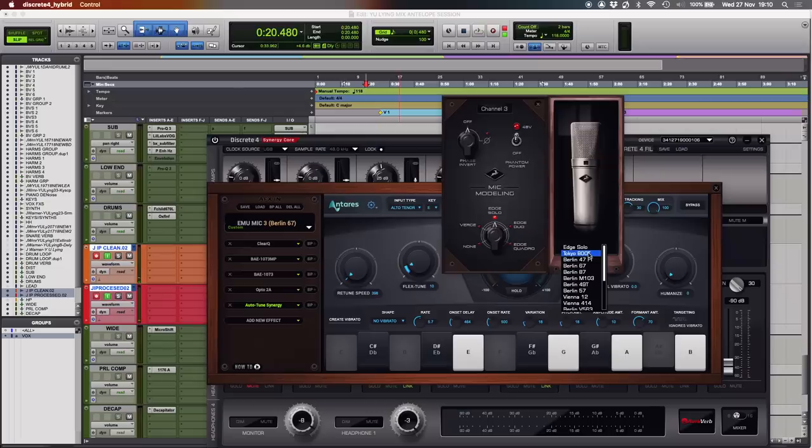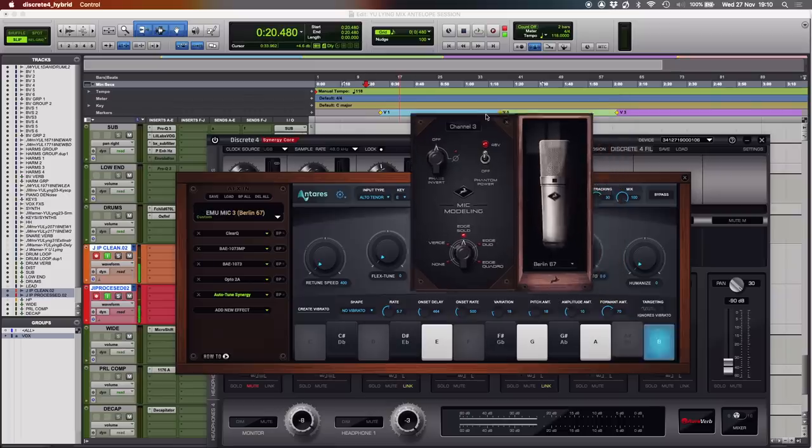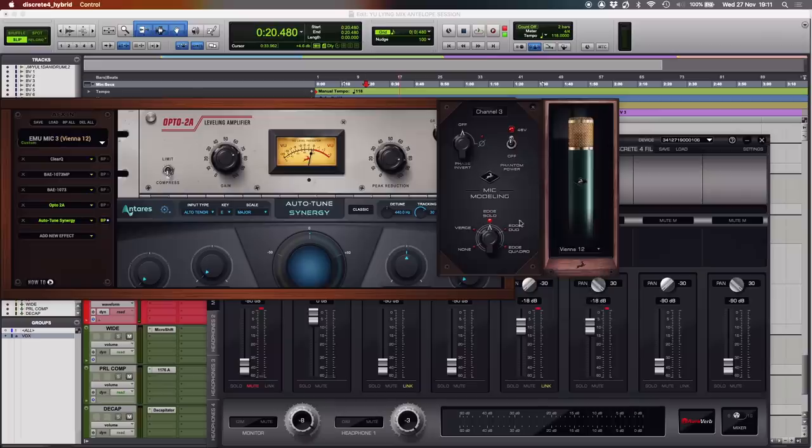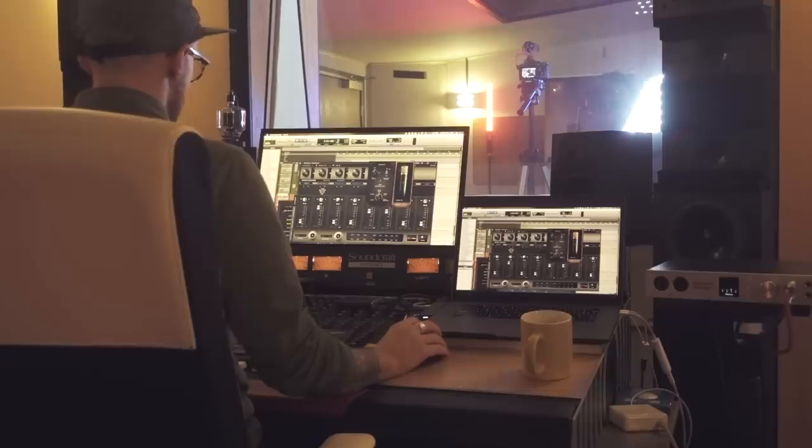I'm going to flick through some options and see if any of them work better. Just going to check out the Tokyo 800T. Here's the Berlin 67. Here's the Vienna 12. A bit more silky. A bit more silky? Nice. Let's give this a pass — clean, without the Auto-Tune — and let you vibe through it.